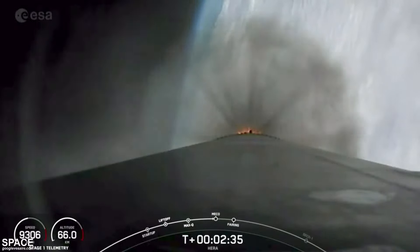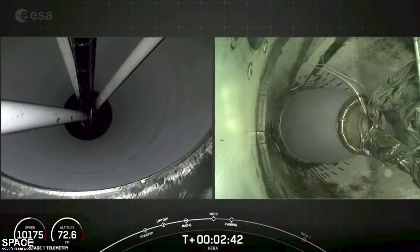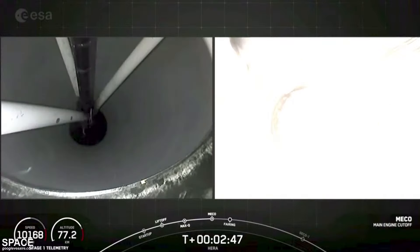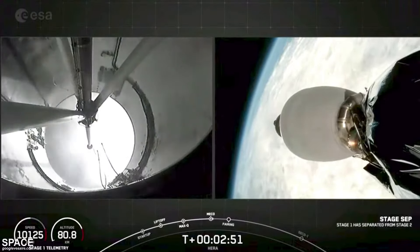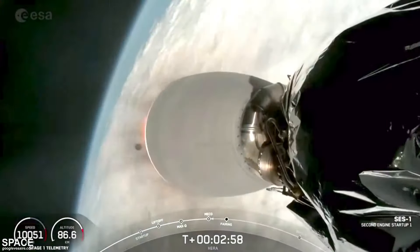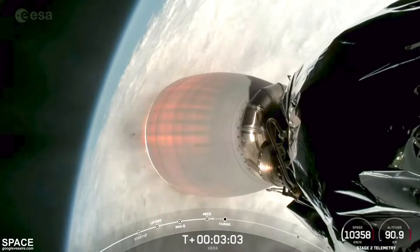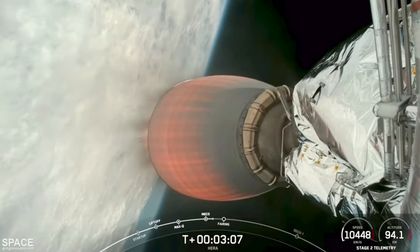We've begun throttling down the Merlin engines. Main engine cutoff. Call for MECO. Stage separation. Successful stage separation. MVAC ignition — we're up on power on stage two. Coming up will be fairing deployment. And for the first stage, as we saw it in the background — farewell 1061, and we thank you.